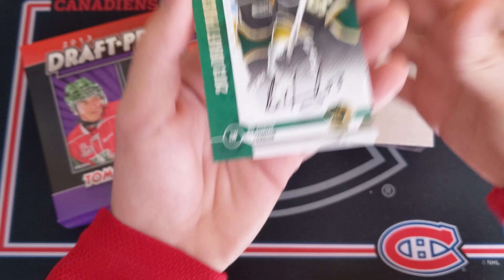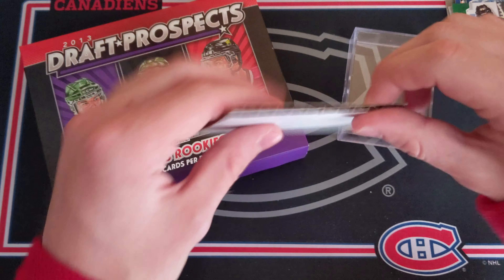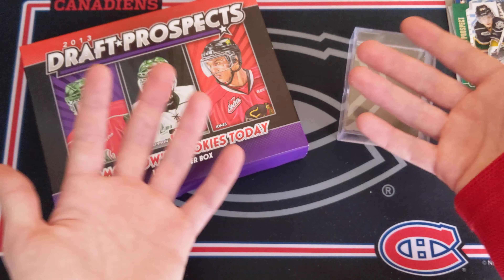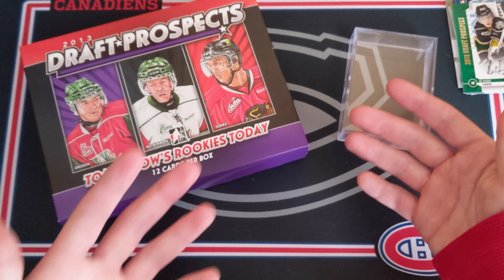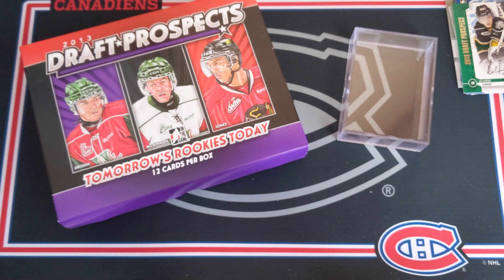That is a pretty awesome haul, considering you can get some pretty horrible names — we got the little cardboard decoy here. There are many boxes I've seen with some pretty bad names in terms of autographs. We could have gotten a McDavid — no McDavid though — but I will take what we got.